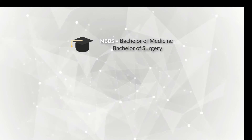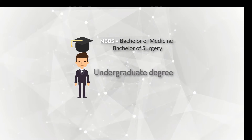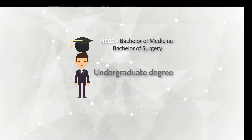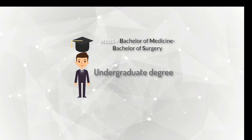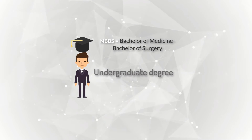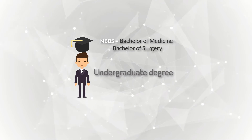MBBS is an undergraduate first professional degree in medicine, which means MBBS courses are designed to train students in all fields of medicine. The included subjects are human anatomy, physiology, applied medical biochemistry, applied pharmacology, human pathology, human microbiology, and other related subjects — even general surgery is included in these basics.